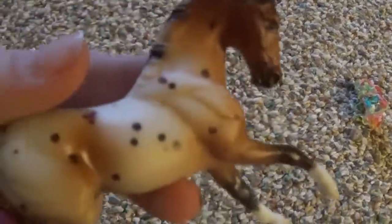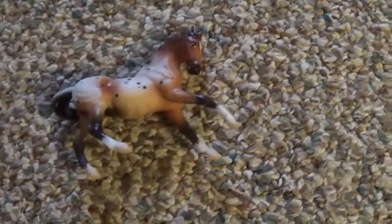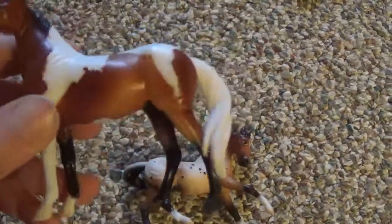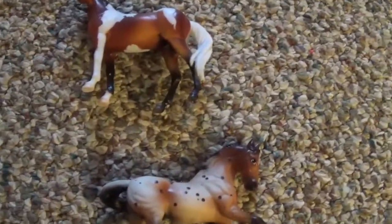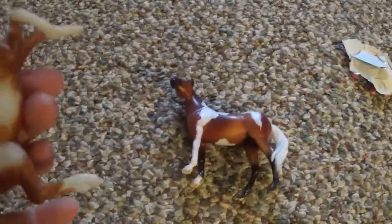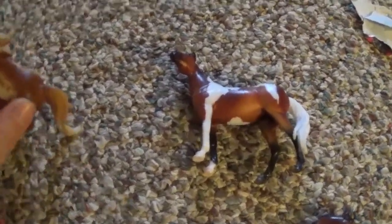I'll start with the Stablemates. I got this guy as a stocking stuffer — he's so cute. I love his markings, they're amazing. Then I got this guy, and he has crisp markings. His face is so adorable — he's the first one in this mold for me. Then I got this guy; his markings are not so crisp. I think this is Hildigo. He's got a few black marks, but he's amazing.